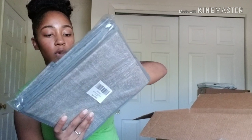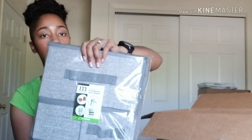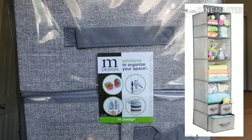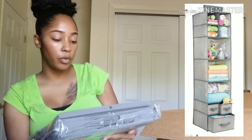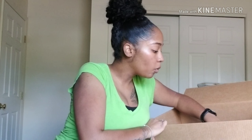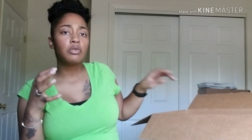We also have two little closet organizers. I'm not going to open these because we're most likely not going to use them until we move, but we went ahead and got them out of the way. They expand into the closet to give us more storage space.